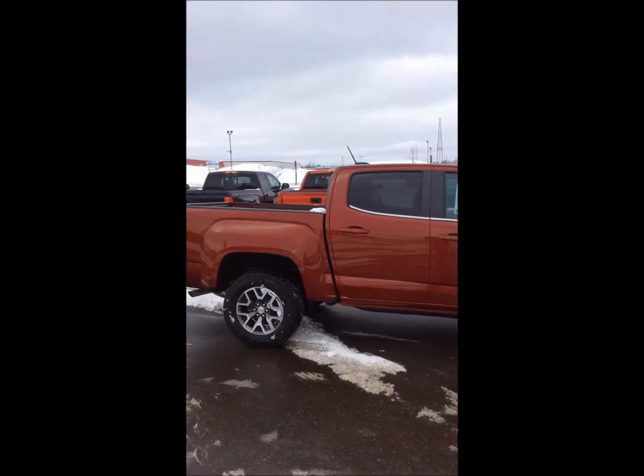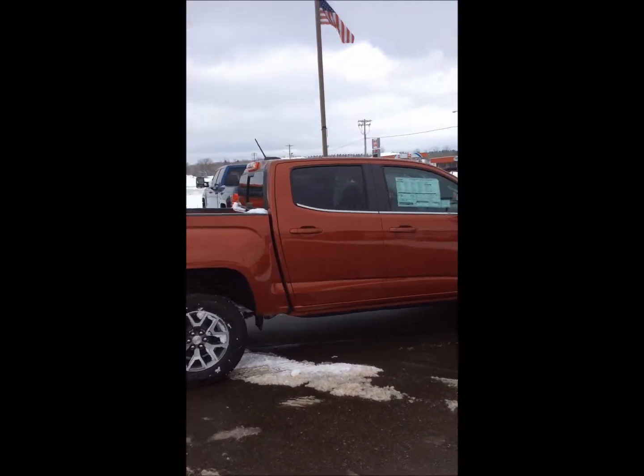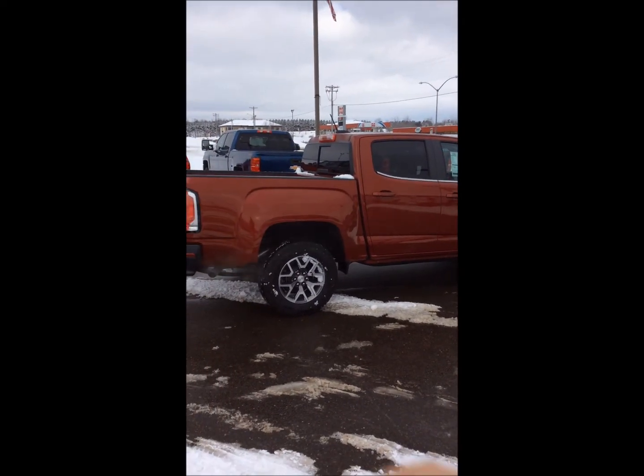Normally when I do a video I like to pull the snow off a vehicle so you can see it all shiny and clean, but being an all-terrain truck I wanted you to see this truck in its element. It's covered in snow — well, it's got some snow on it. It looks like it's been out doing stuff in the snow, and that's exactly what this truck is for.